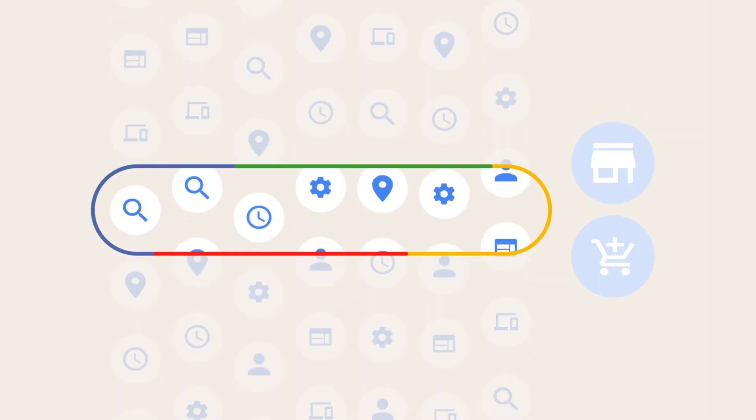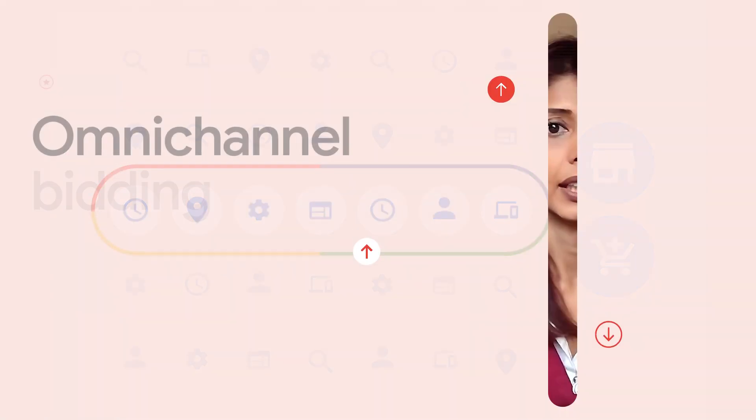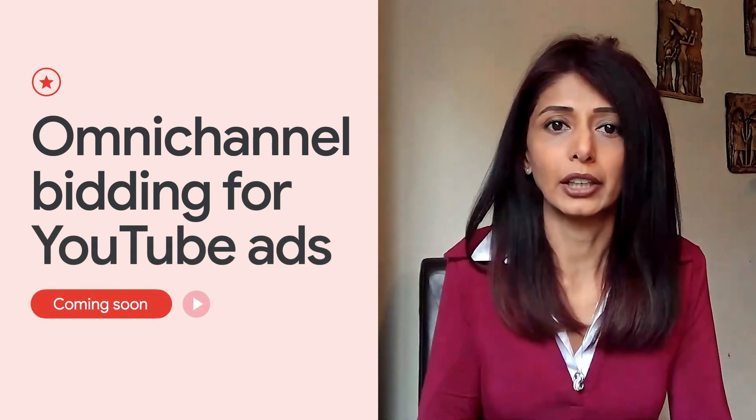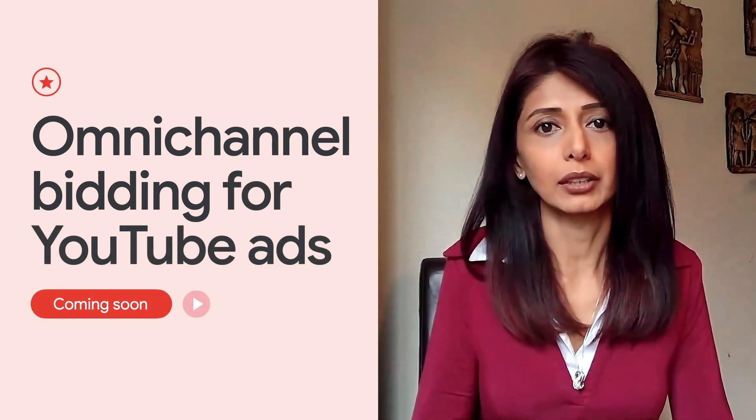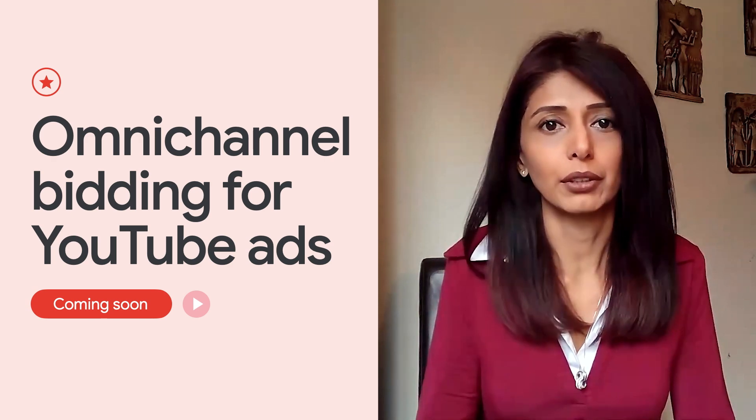Soon, you'll be able to take this a step further and optimize for store sales. In addition to your search and shopping campaigns, omnichannel bidding will soon be available for your YouTube ads through the video actions campaign as well. So what does this look like in practice? Let's hear from Gregory Boudoir, Chief Marketing Officer of IKEA Belgium, on their omnichannel journey.